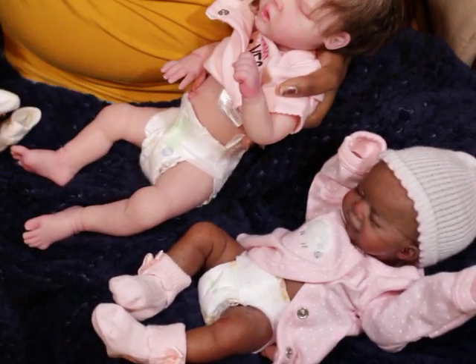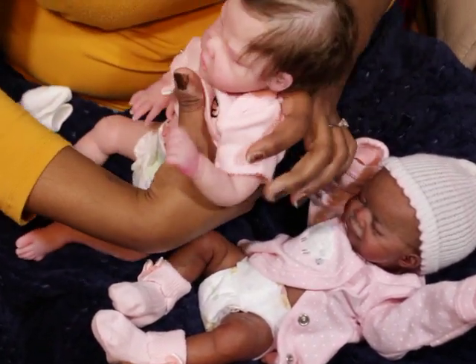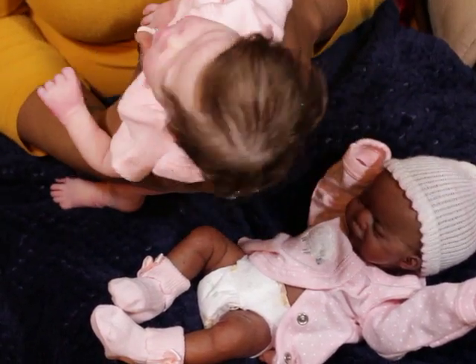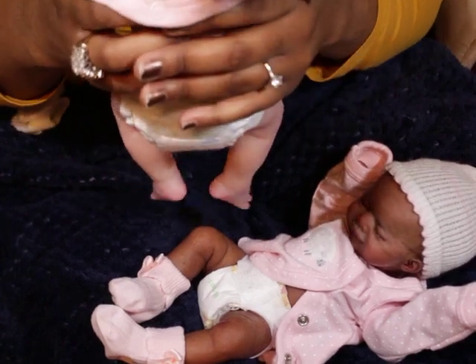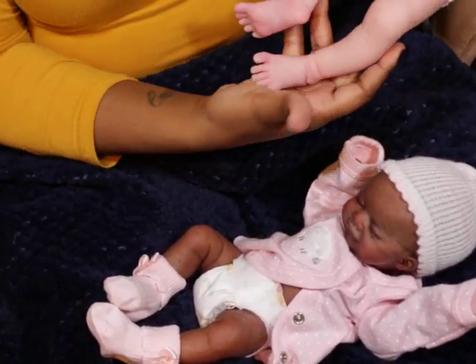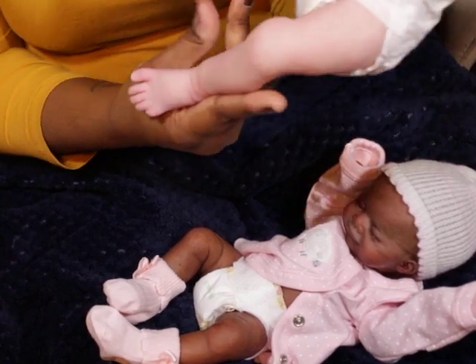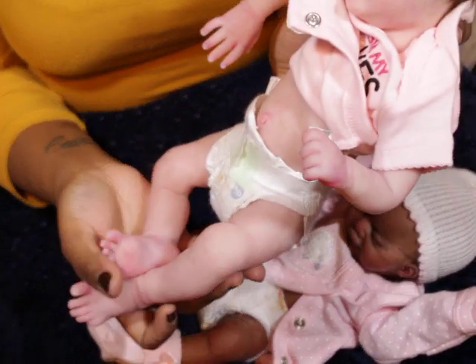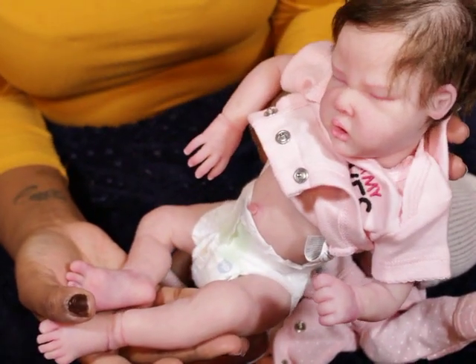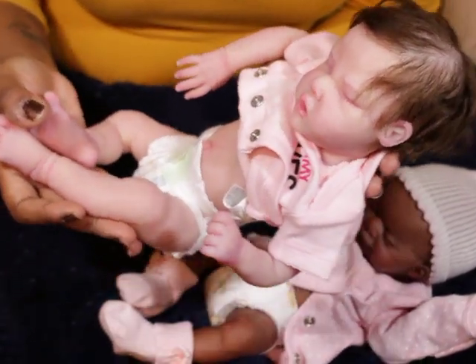She is very soft. Her head does fall back, and her sculpt is actually beautiful.